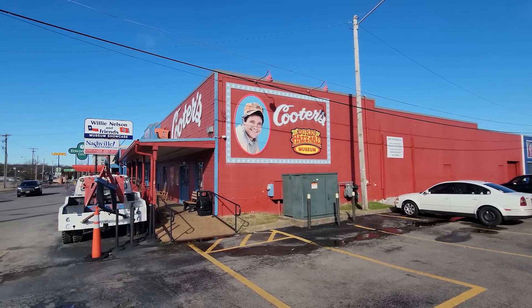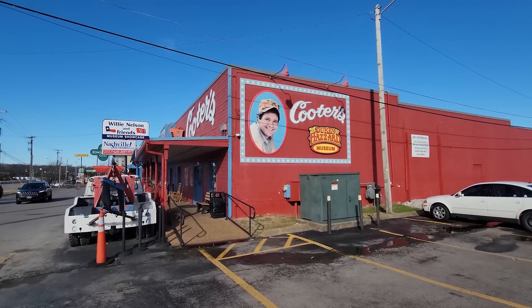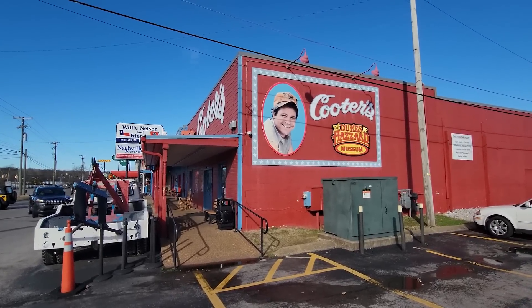It's a beautiful day here in Nashville. The sun is out, you don't have to wear a jacket, it's a little windy. Supposed to have a little windstorm brewing today. We're going to head into Cooter's.